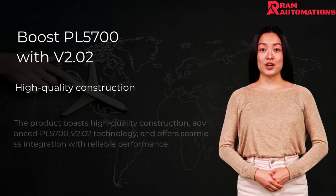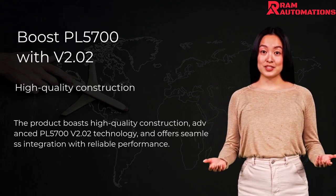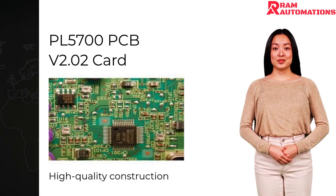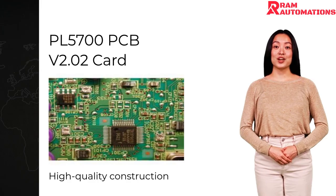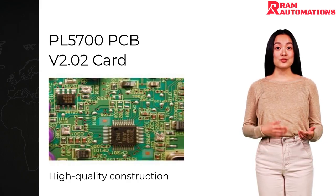This card is crafted with high-quality materials ensuring durability and performance. This PCB card stands out as a leader in innovation and efficiency. Built with high-quality construction, this card ensures durability and longevity. Its cutting-edge technology featuring PL5700v2.02 offers a superior solution for optimal performance and efficiency.